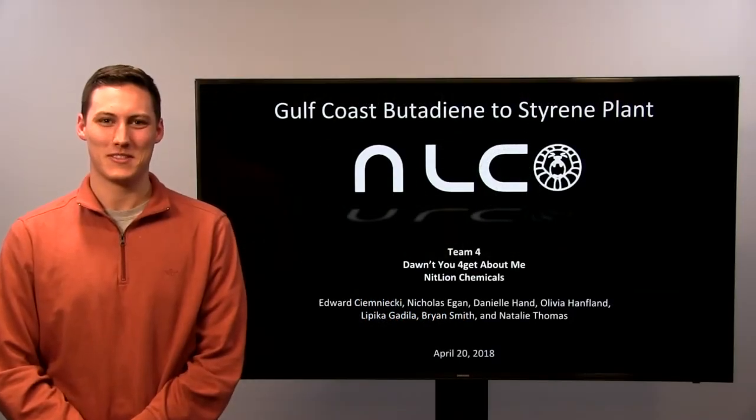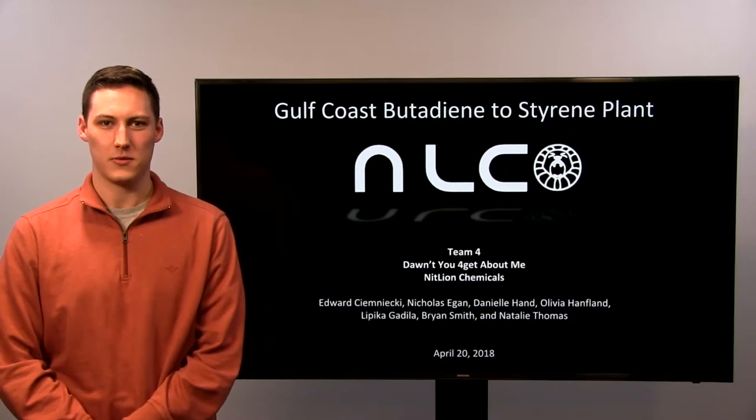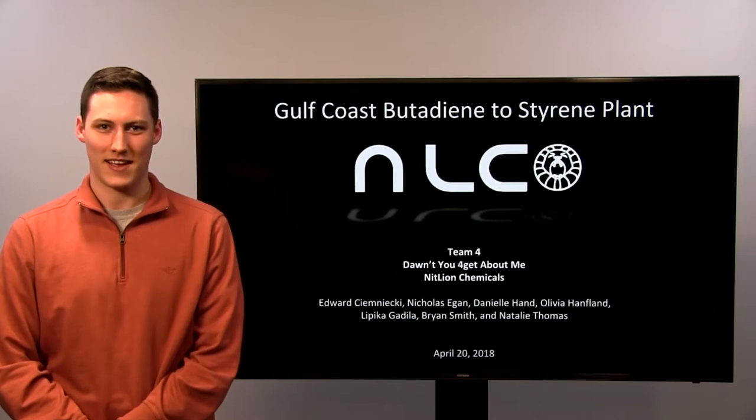Hi, welcome to Team 4's presentation of a potential styrene plant in the Gulf Coast that we've been researching over the past couple months. My name is Edward Senecki and my teammates are Nicholas Egan, Danielle Hand, Olivia Handflam, Lipika Gadila, Brian Smith, and Natalie Thomas.